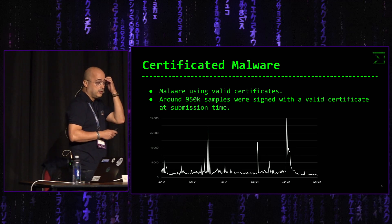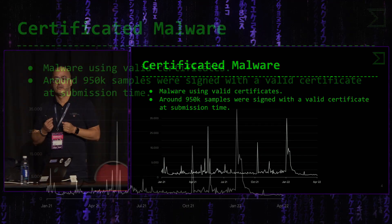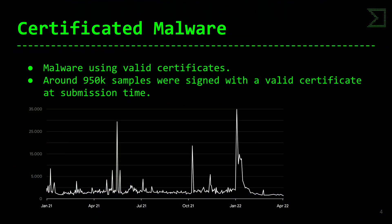Cuando hicimos el estudio, encontramos que más de un millón de ficheros estaban firmados de manera legítima, y esos ficheros sospechosos tenían al menos un 15% de detecciones de antivirus. Ahora mismo tenemos 72 antivirus, así que entre 6 y 7 antivirus decían que el fichero firmado con certificado válido era malware.